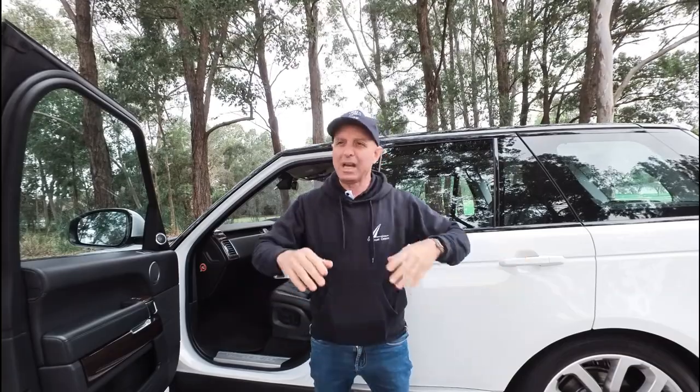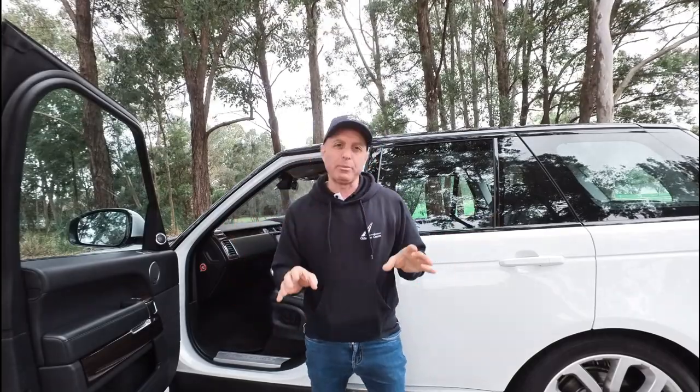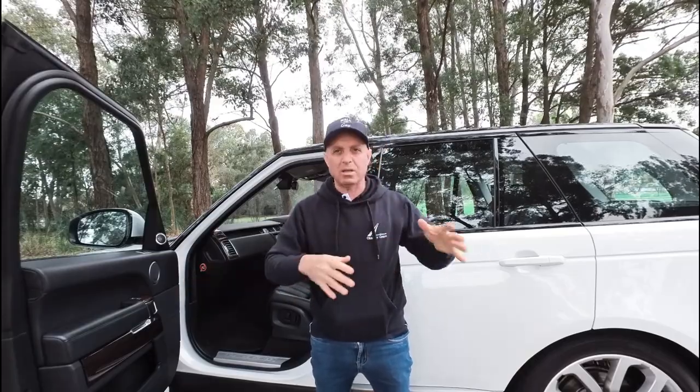It's got soft closing doors. It has the timber veneer finish. It's got the massive panoramic sunroof. It's an extremely well optioned car and it's turbo diesel, so it's the one that everybody wants. I'm going to show you inside and outside of it and under the bonnet.